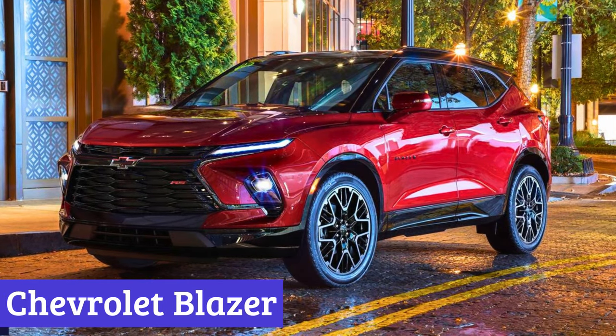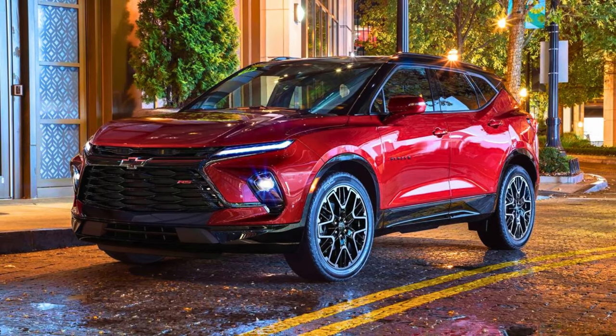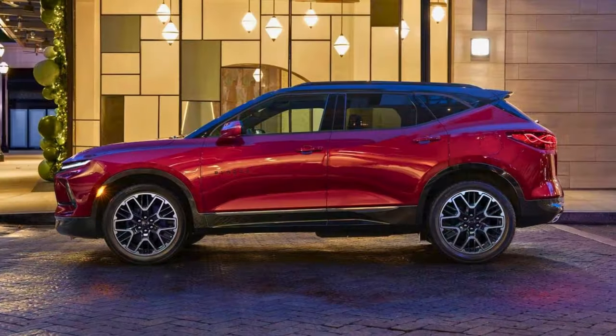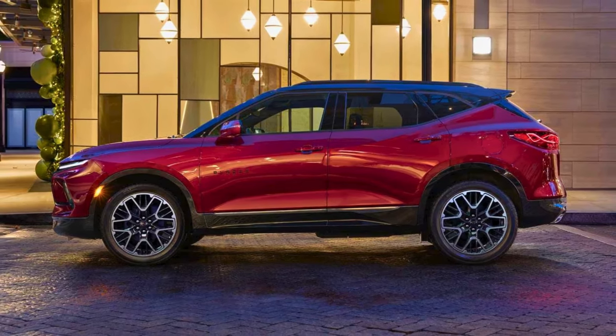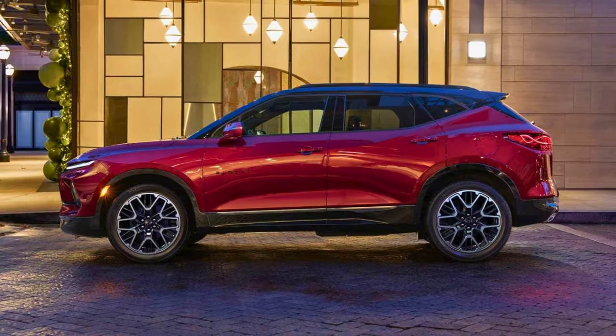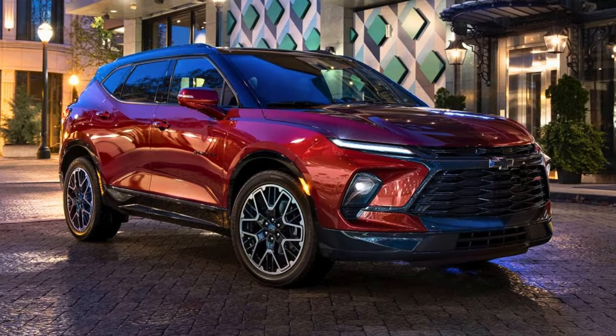Number 6: Chevrolet Blazer. The 2024 Chevrolet Blazer is like the superhero of SUVs. It's got the looks, the power, and enough space to make even the most serious pack rat jealous. On the outside, it's all sleek lines and bold presence, making a statement without even trying.